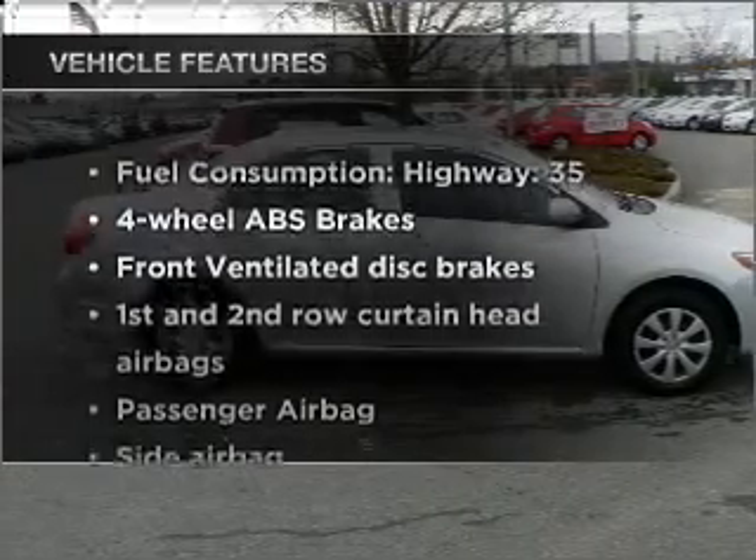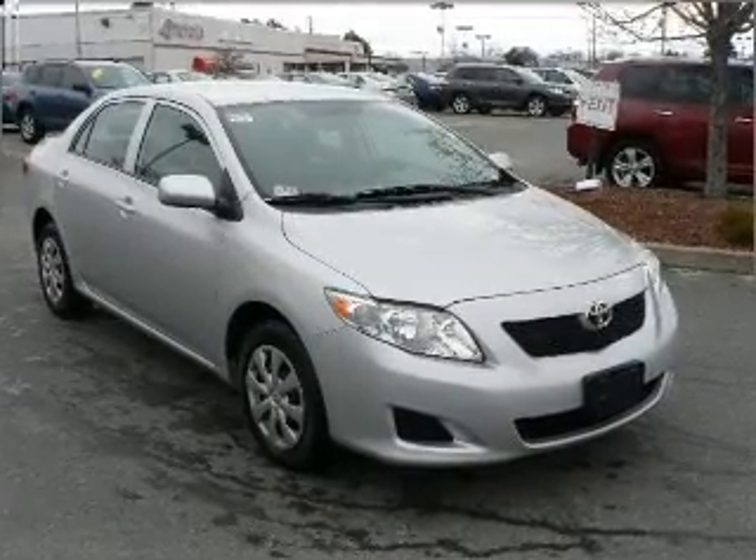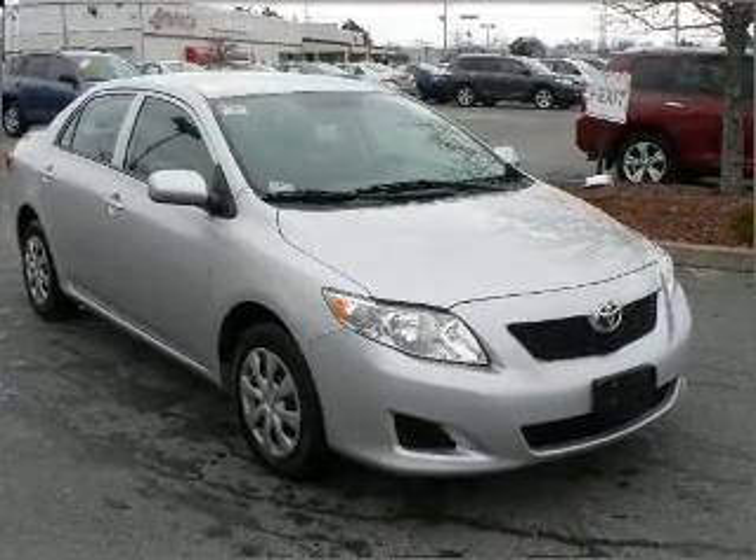Plus, enjoy these notable features that are included in this ride: air conditioning, power steering, power mirrors, and an AM-FM stereo with a CD player.